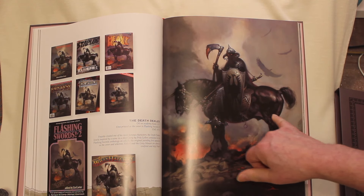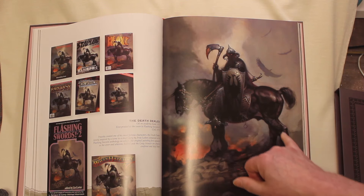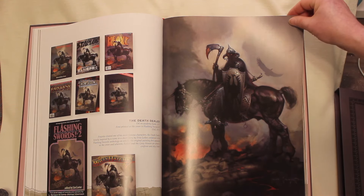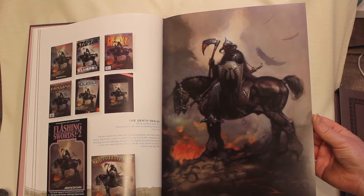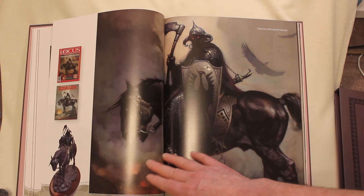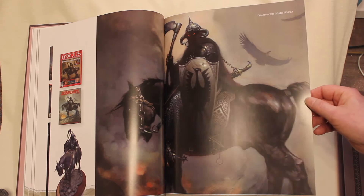You can see all the final detail. In the print, you can see all the detail in dark areas. That's one of the best giveaways for top quality printing — that it doesn't plug up or get muddy in the darker areas. And here's a fabulous blow-up detail of that masterpiece painting.